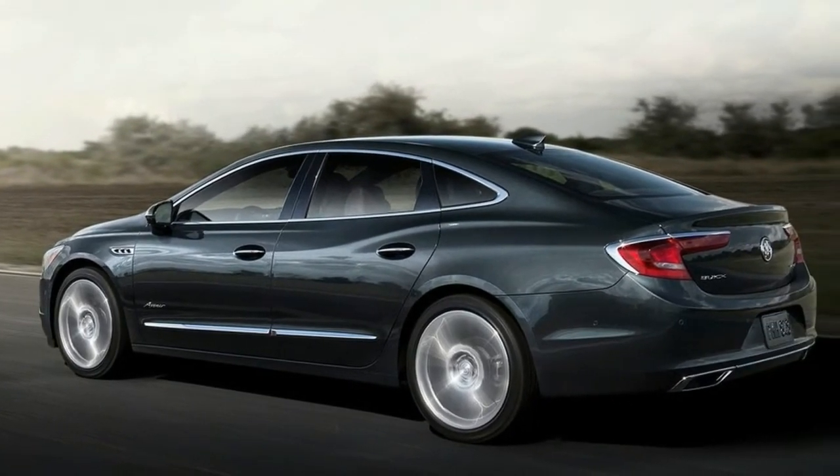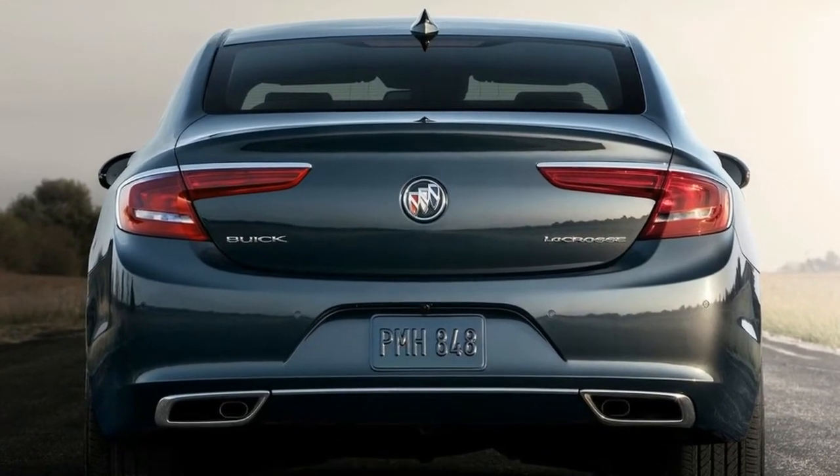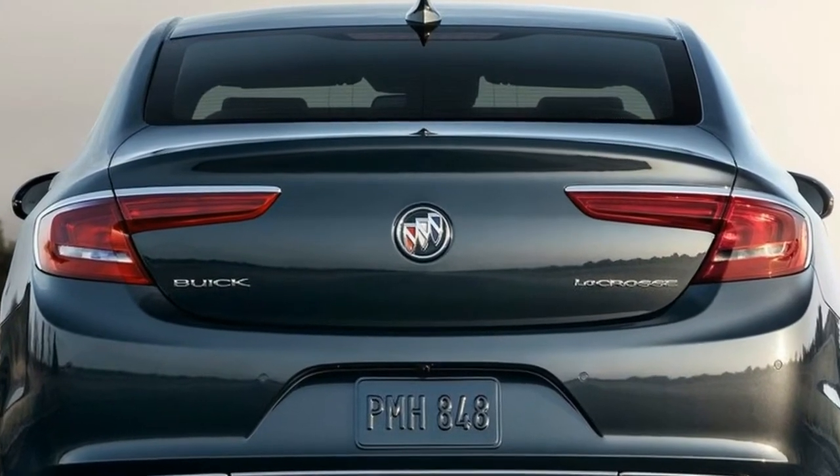Avenir's script badging on the front doors and exclusive 19-inch pearl nickel — or available 20-inch midnight silver — wheels create a commanding road presence and complement the LaCrosse's timeless design.